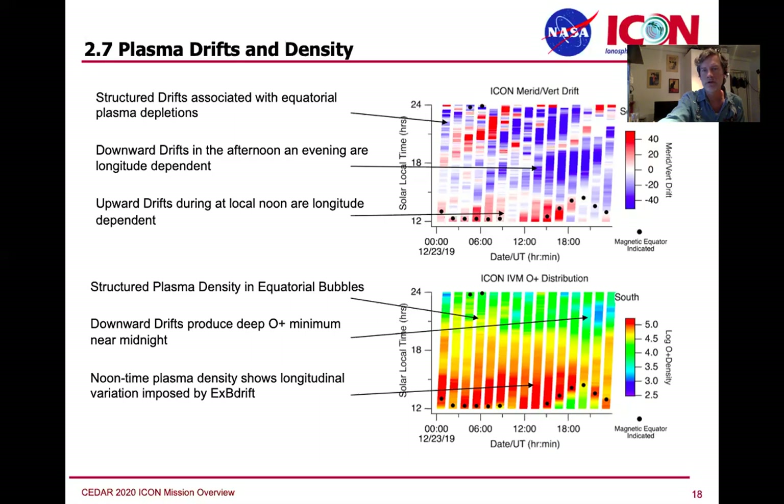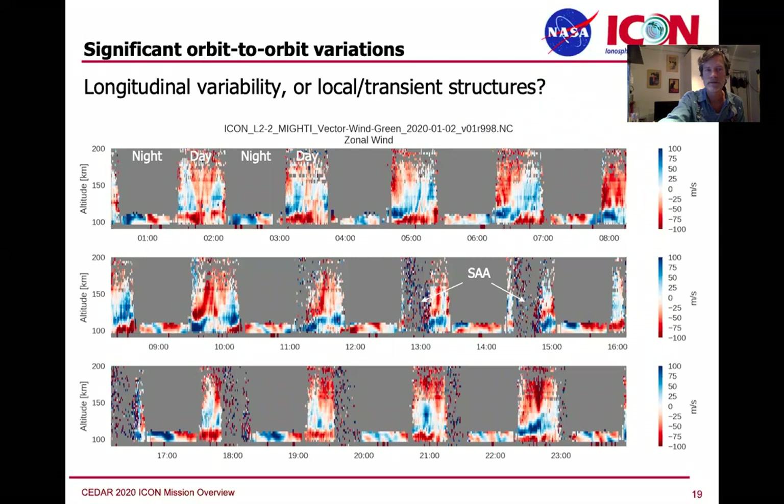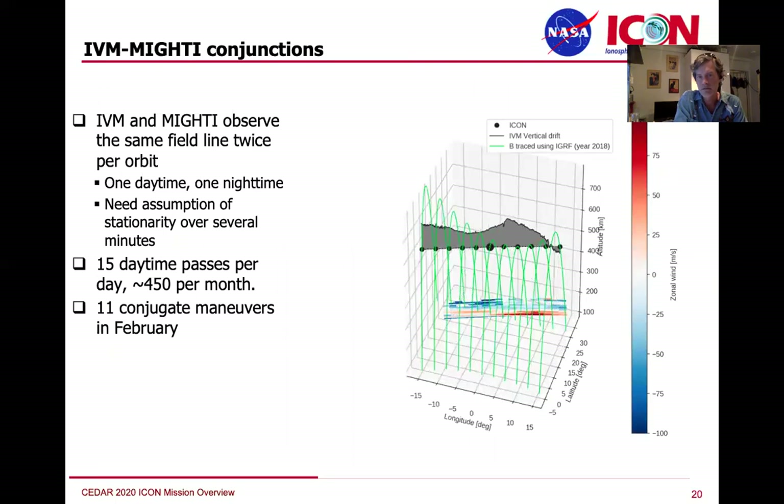I want to show off a little more the comparison of the IVM with the wind measurements. Here's a green line — successive green line passes showing tantalizing results. There are a lot of features in the daytime thermosphere that are indicative of wave structures, shear layers, migrating effects, and standing effects. We're very pleased to be able to share this data finally with the community.